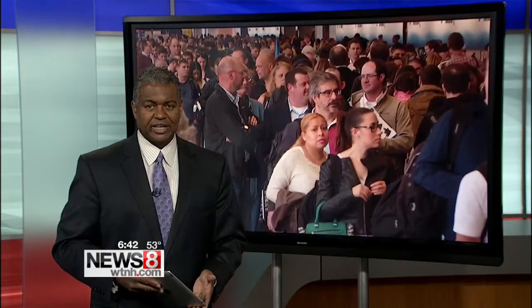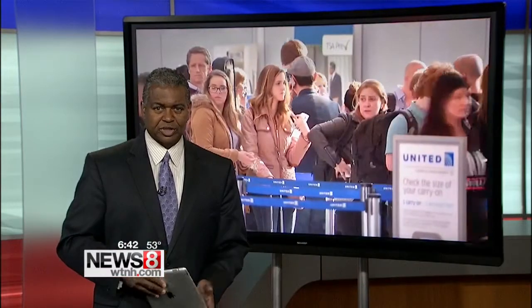Concerns continue over those growing TSA lines all across the nation. It's an issue that may only get worse as a record number of people get ready to fly this summer. NewsAge Brian Spiros joins us live from Bradley International Airport with some ways to save yourself some time as you go through security.